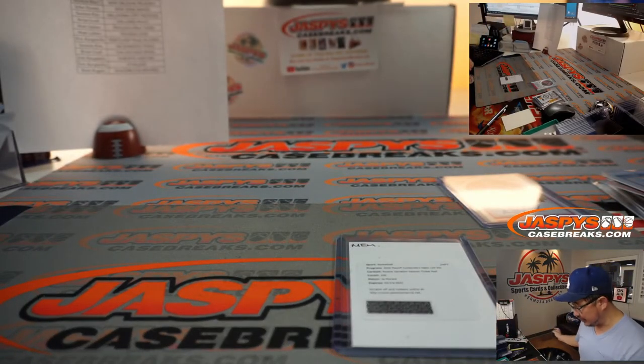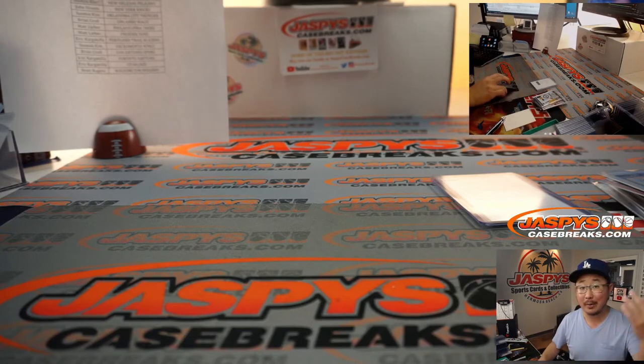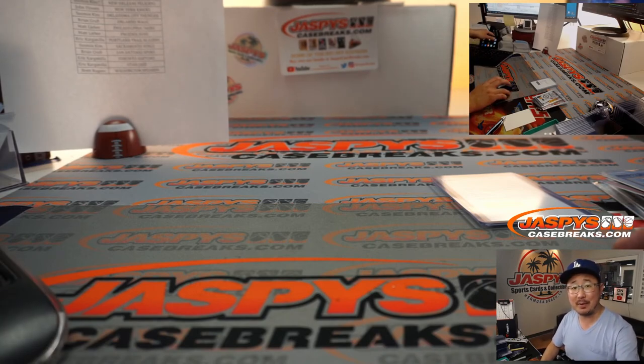Another two boxes of this stuff in the store. Maybe we'll find Zion in the next two boxes now that we've got Ja Morant — maybe another Ja Morant. I don't know. So I'm Joe for JaspiesCaseBreaks.com. Let's keep chipping away at these two at a time. I'll see you next time for the next one. Bye-bye.